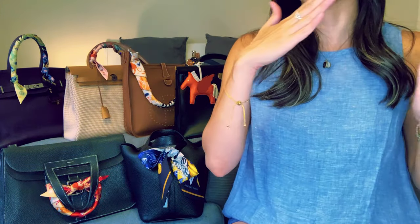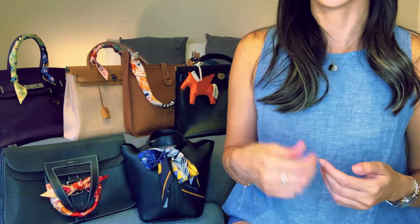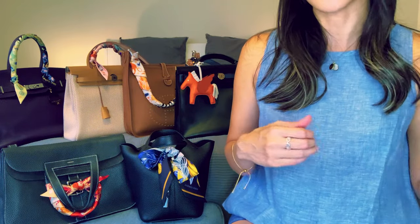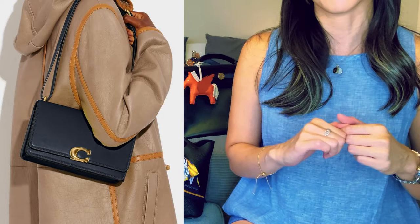There you have it — five bag alternatives to the Constance, at different price points and from different brands, all giving you the feel of the Constance with hopefully all the joy and none of the pain. If you have others to throw in the mix, please let me know. I thought of mentioning the Bandit bag by Coach — the shape is a little too elongated to be comparable, but it similarly has two metal prongs attaching the strap to the top, and the price point is fantastic. Anyway, I hope you enjoyed this video — please like, subscribe, and hit the notification bell.